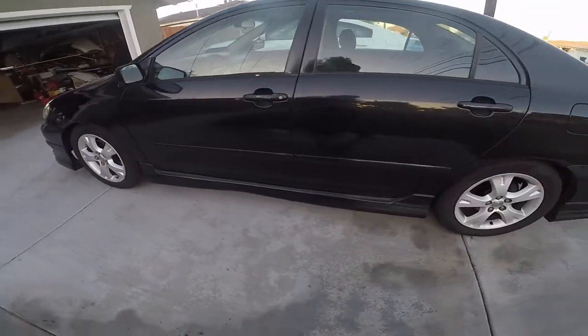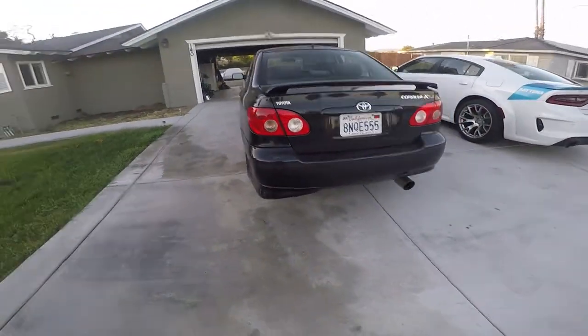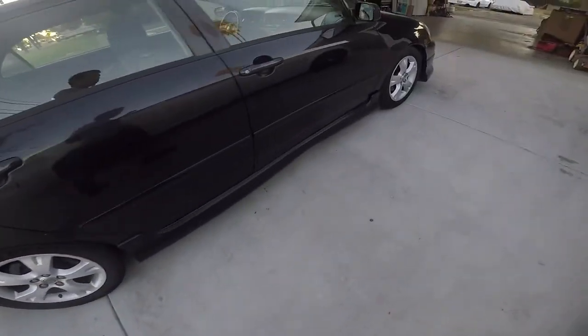I ended up buying a Corolla XRS. Little things it has — I'm missing a spat, I'll get that later.